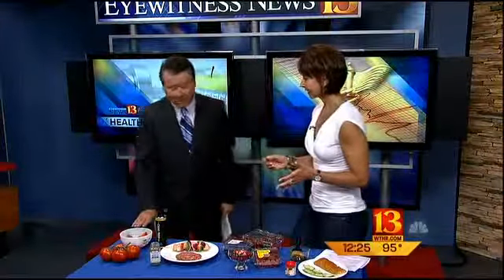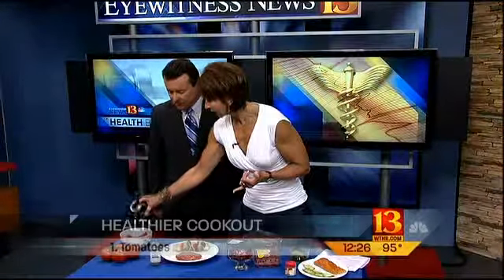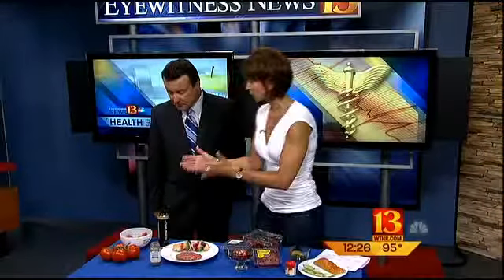Number one, we're looking at some tomatoes here. They're in season, and there is a very powerful antioxidant in tomatoes called lycopene. The way to enhance the absorption of lycopene is to just take a little bit of olive oil, put that on your tomato salad, and you've actually boosted the nutritional quality of that tomato salad just like that. And it tastes wonderful with olive oil.